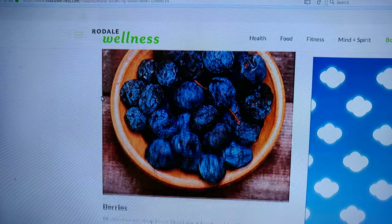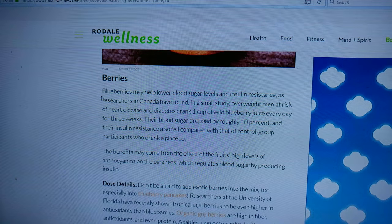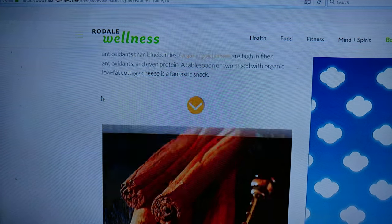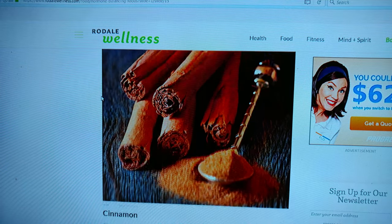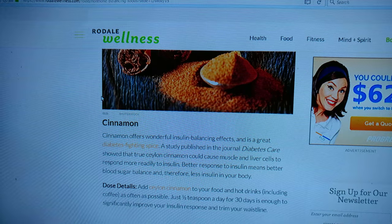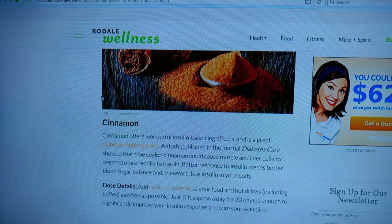Berries — good for the heart. Organic goji berries. We got some blueberries at home. Cinnamon is very good — that's why we make cinnamon raisin bread french toast. It's a diabetes-fighting spice.